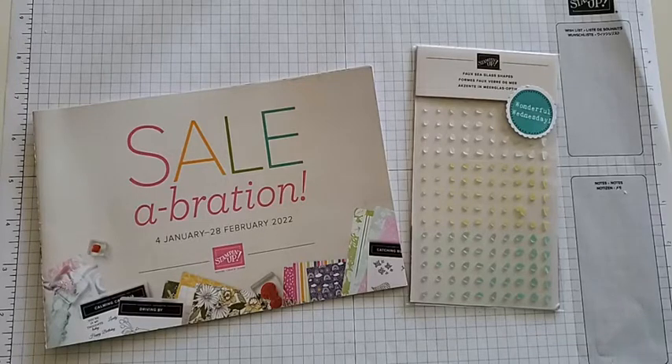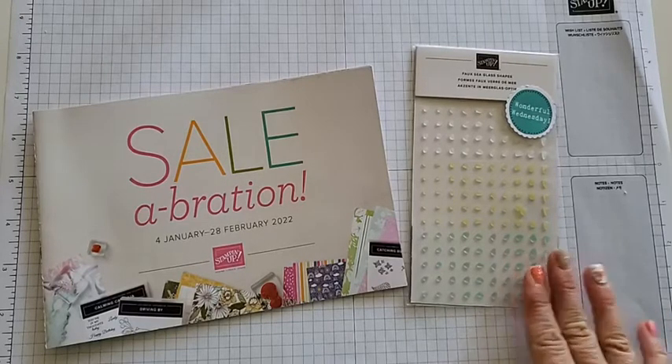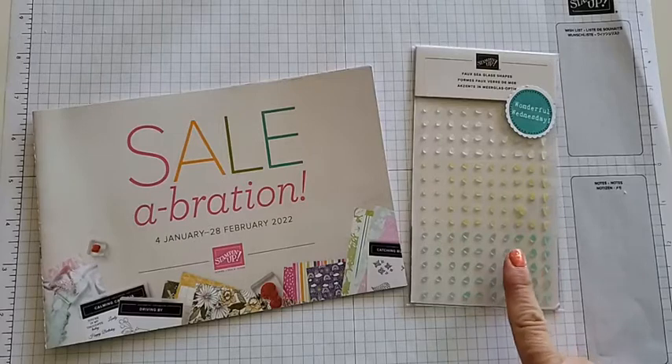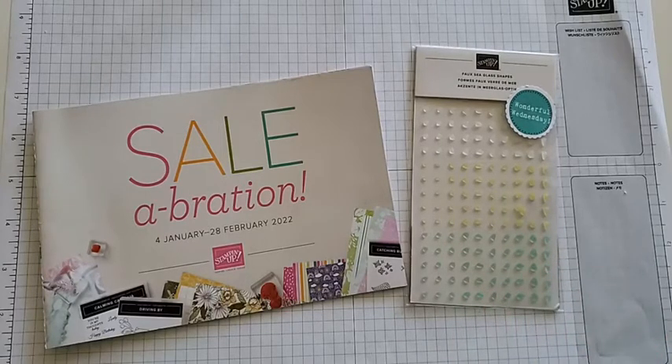Please order — you only have two more weeks in this month to earn this item for free when you place an online order. Also, because it's my birthday month, when you order $38 worth I will send you a retired birthday stamp set. I'll double your gifts today — you'll get the sea glass and a retired stamp set, and of course it's still celebration, so you might as well bump it up to the $50 mark or the $100 mark to pick items as well.